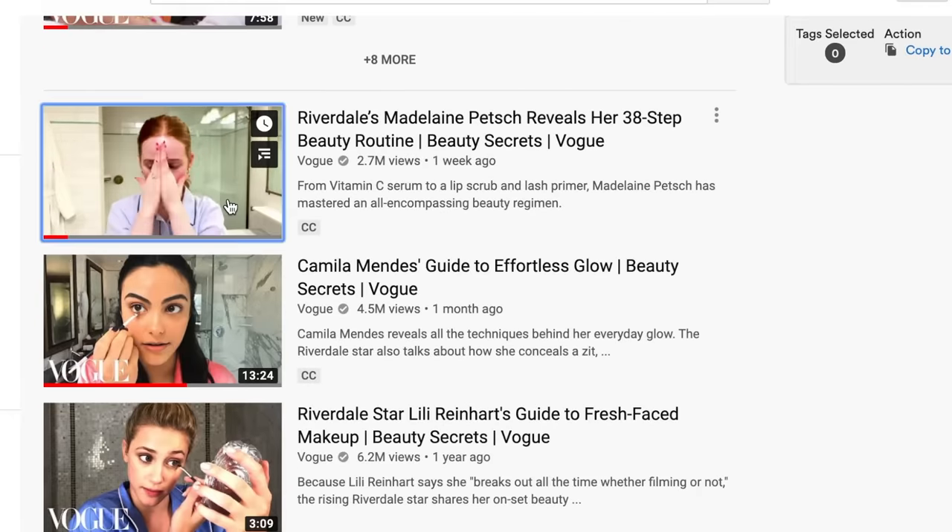Riverdale's Madeleine Petsch Reveals Her 38 Step Beauty Routine. 'Hi, I'm Madeleine Petsch. You may know me from CW's Riverdale as Cheryl Blossom, and today I'm going to be sharing with you some of my beauty secrets for a day full of meetings.' Look how beautiful this girl is. So this is a little weird, but I always travel with a candle. I just feel like it makes me feel like I'm more at home. I'm in hotels a lot of my life. But we're going to light this baby up. So step one is light a candle.